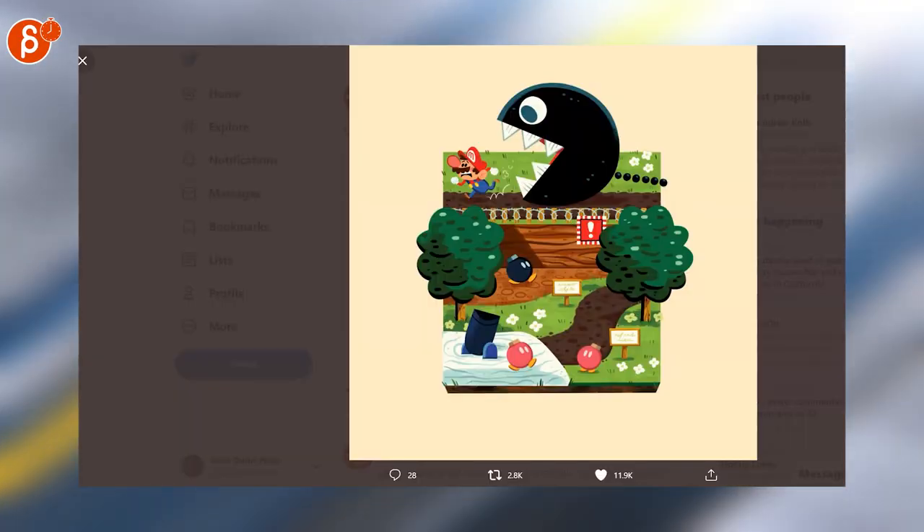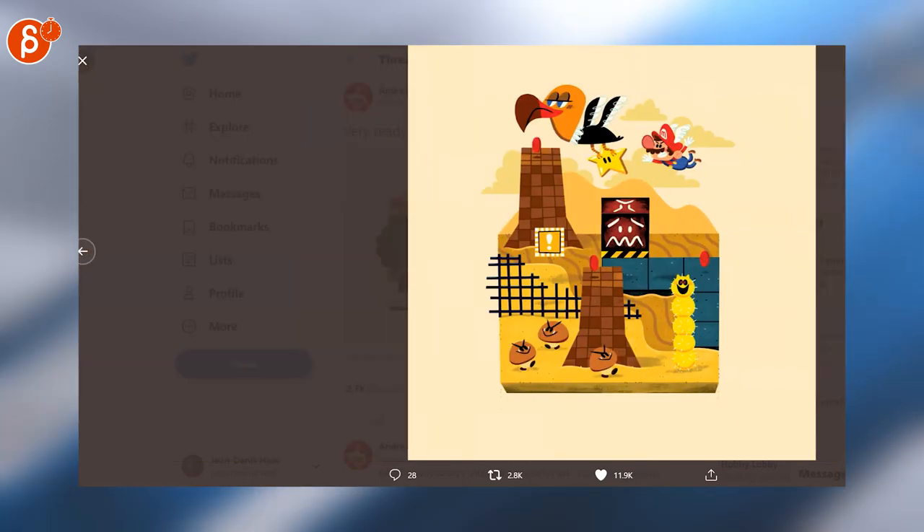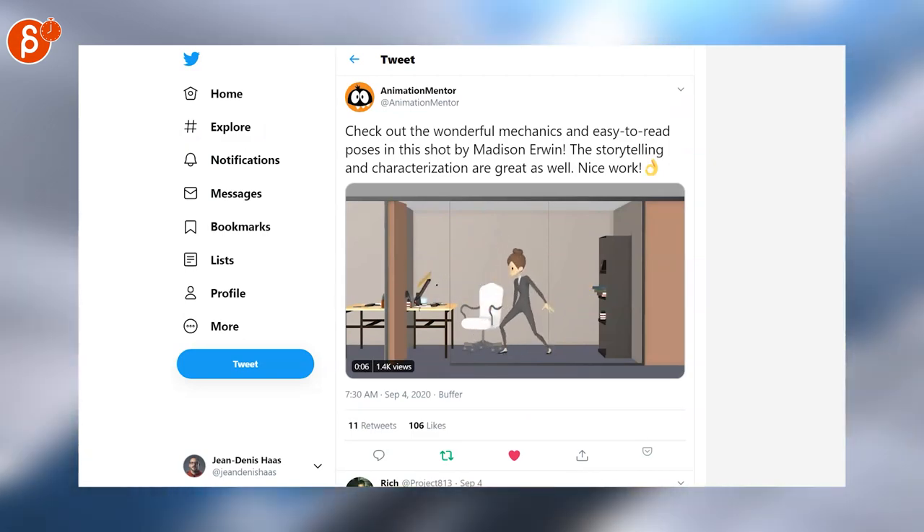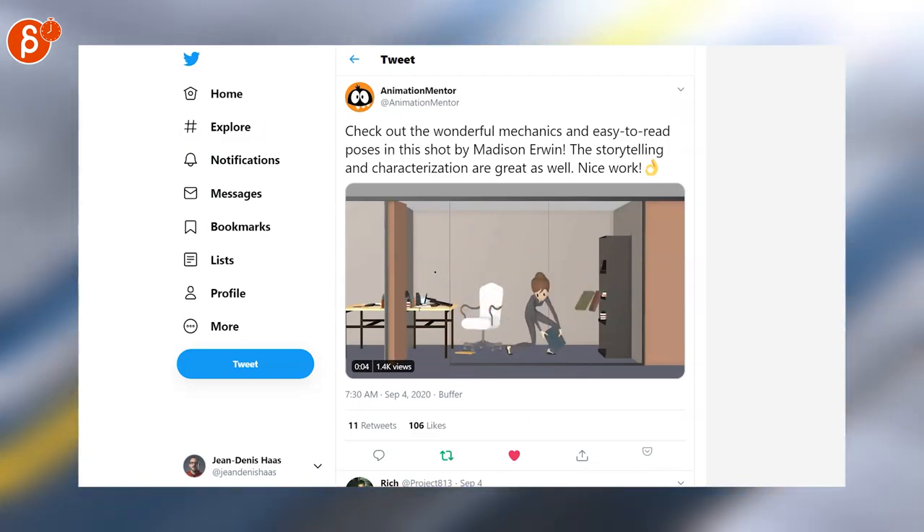These are so cute — I just have to go in there and look at them. Look at that, they're so cute. Great example of how to incorporate a set and props. This is a clip by Madison Irwin from Animation Mentor.